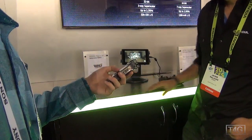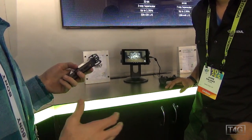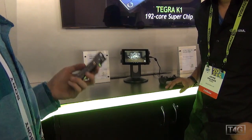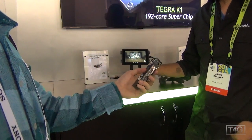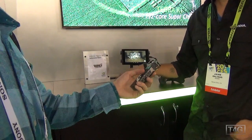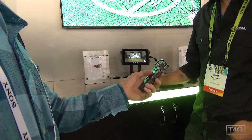The 32-bit model is set to be out before the end of Q2 — it's currently in production and we're gonna see it in devices and on sale before the first half of this year. The 64-bit model we're gonna see in the second half of the year.